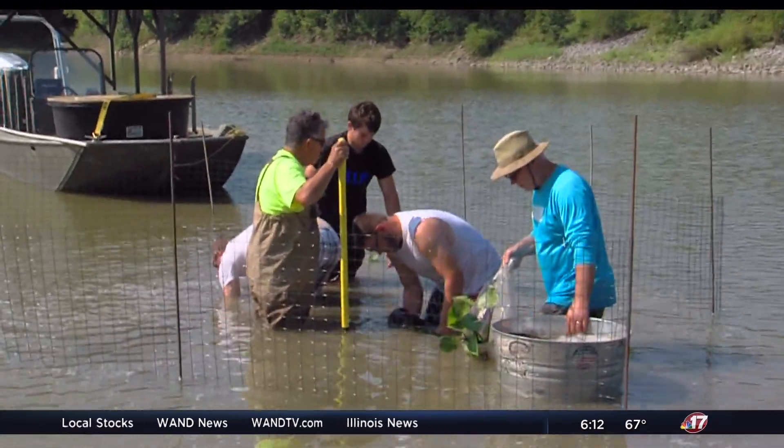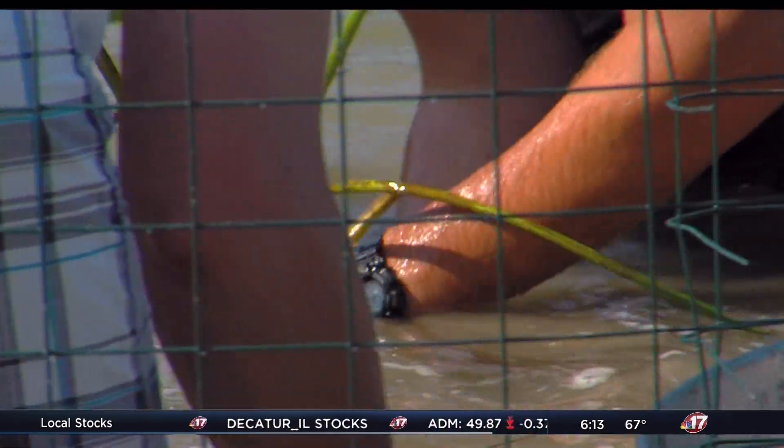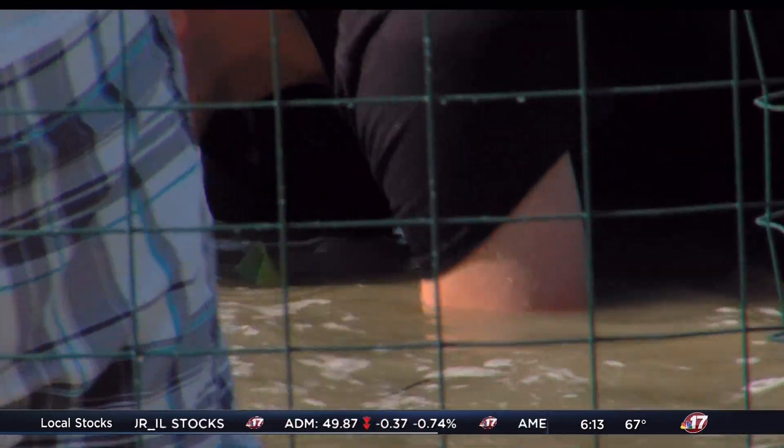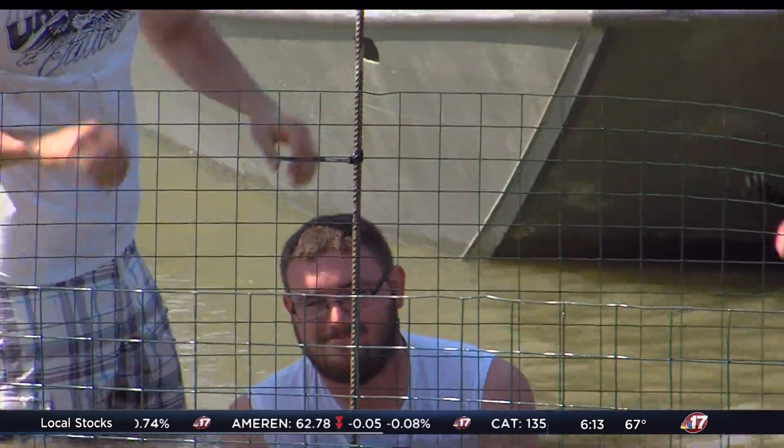So until these plants begin to spread and grow on their own, the IDNR, the Corps of Engineers, and volunteers will have to do the most inglorious task of planting the vegetation and keeping their fingers crossed, hoping that Mother Nature gives them a fighting chance to establish themselves. The initial prognosis is good.